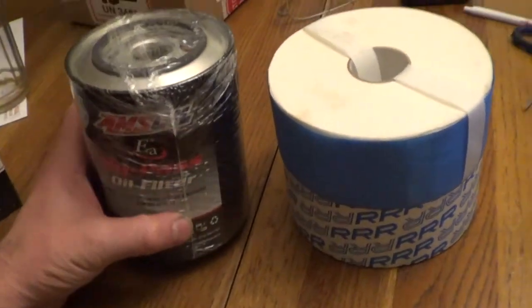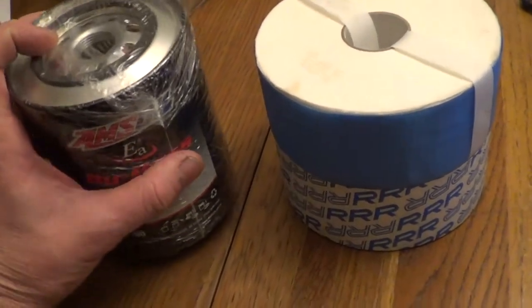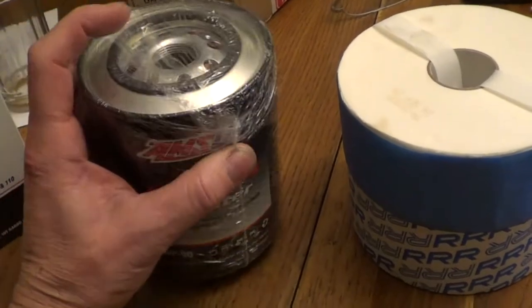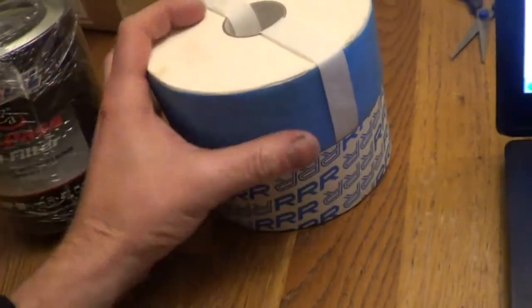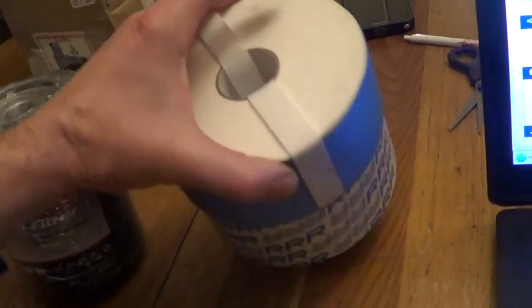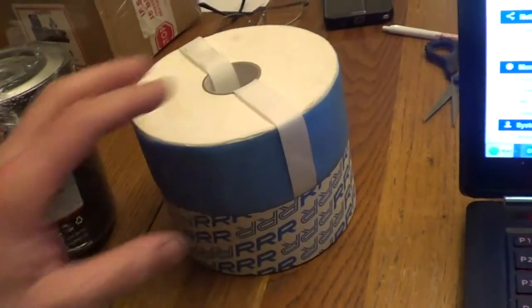In this video I'm going to show the 11,000-mile test results and the difference between a 2-micron AMSOIL pleated bypass filter and a 2-micron cellulose depth filter, which is basically the toilet paper rolls, which are really tight. This one's Triple R — I'll have the part number in the description.